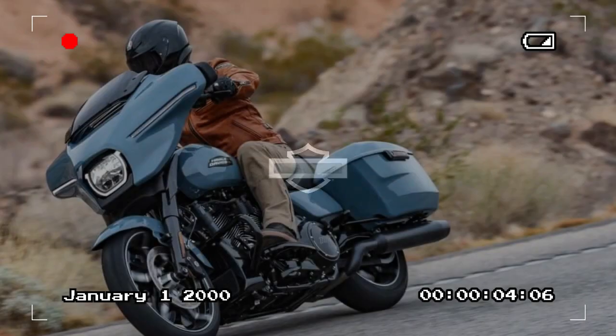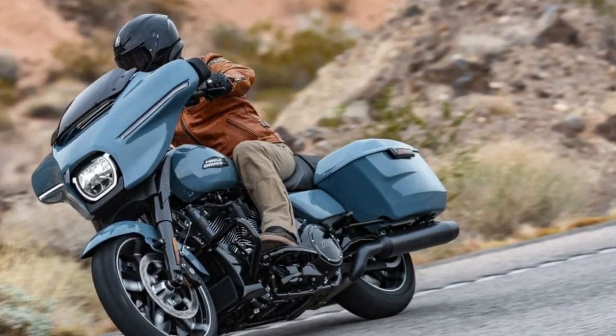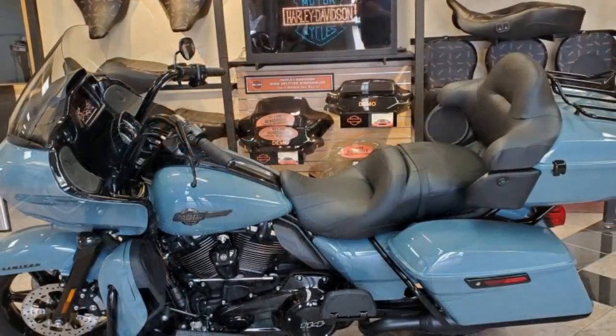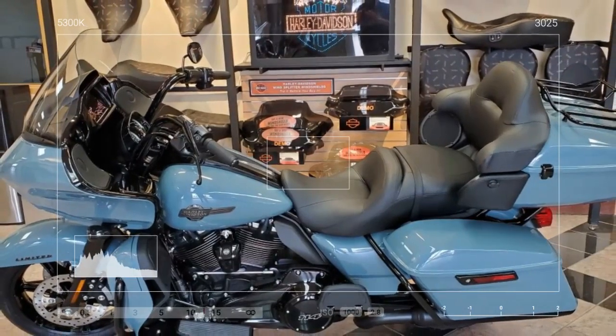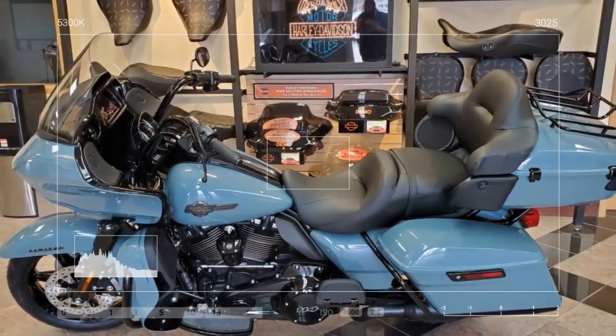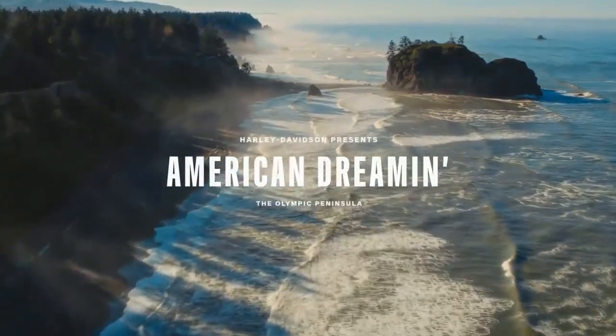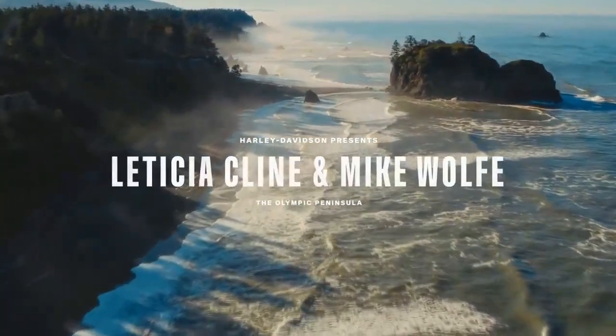For turn signals, the Road Glide boasts a prominent LED headlamp at its center, accompanied by a W-shaped LED running light that incorporates the front turn signals. The teardrop-shaped fuel tank received tweaks, now accessible without a key for the fuel cap. A new beveled design seamlessly flows into the side covers and saddlebags, maintaining a cohesive visual language from front to back.